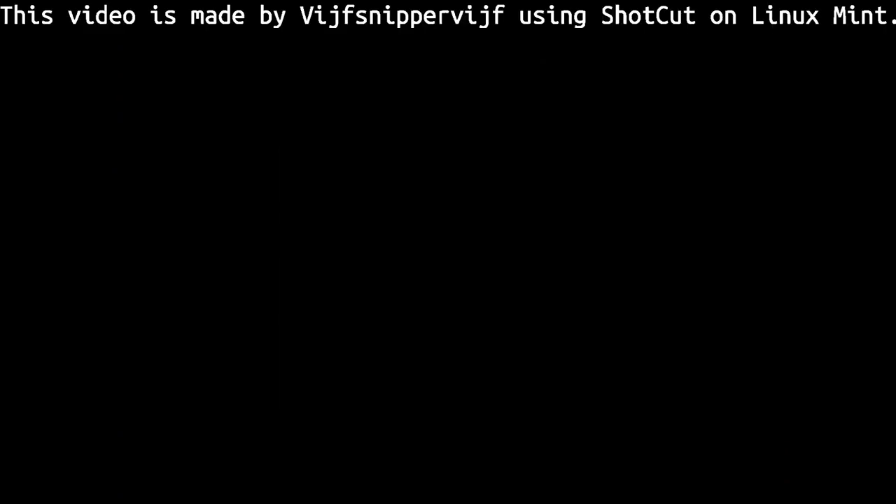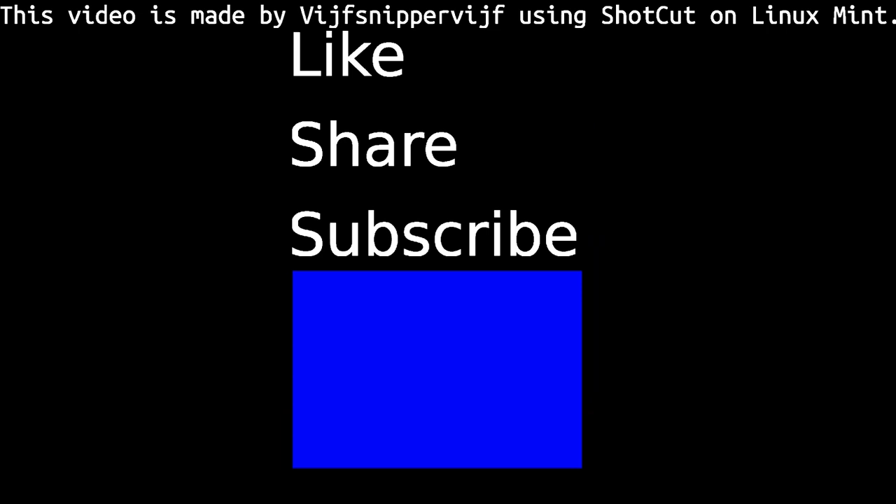I hope to see you next time, bye bye! I hope you've enjoyed this video — if you did, please give a thumbs up and share it with all your friends, and perhaps consider subscribing to my channel. Thank you and I'll see you next time!